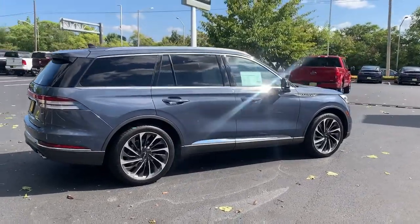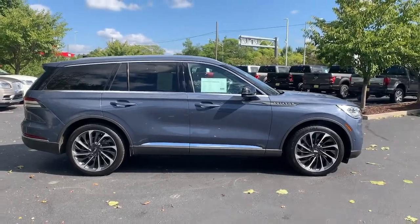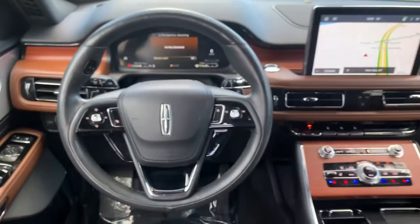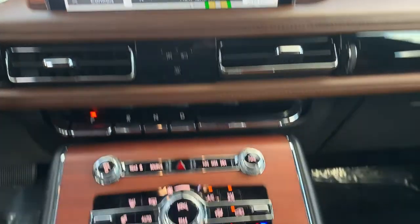These are just some of the great options this vehicle comes with: panoramic roof, navigation system, keyless entry, power passenger seat, adaptive cruise control, fog lamps, satellite radio, power liftgate, heated front seat, and third row seat.